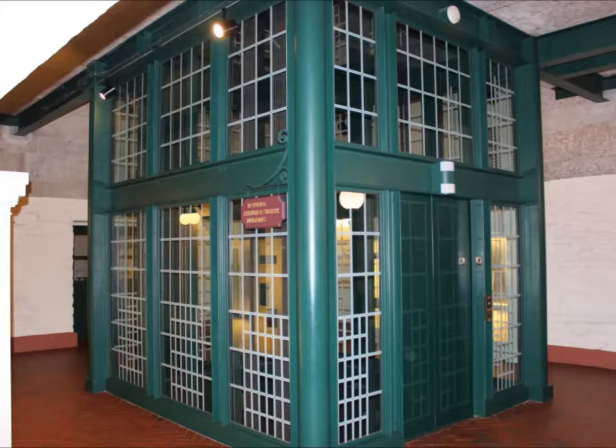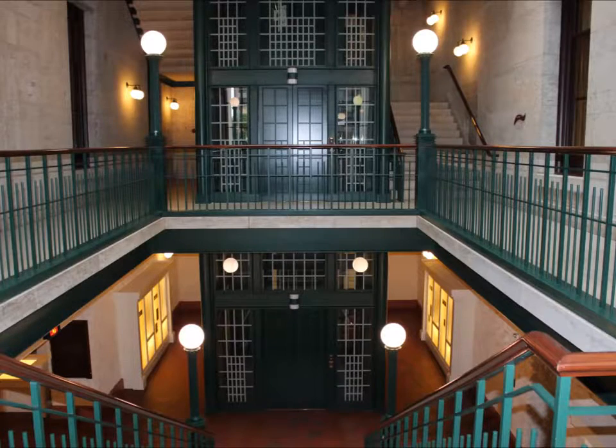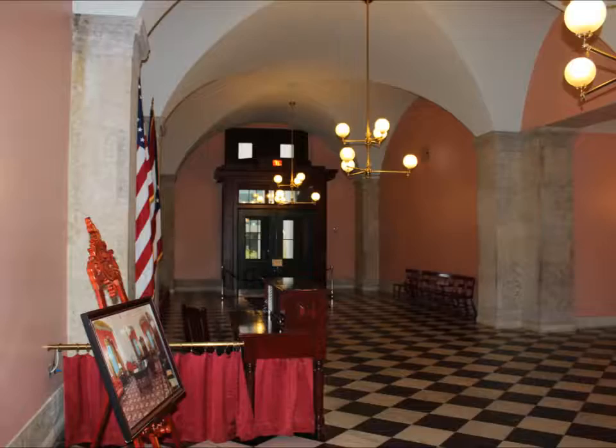These elevators are really cool. We're working our way up to the first floor.